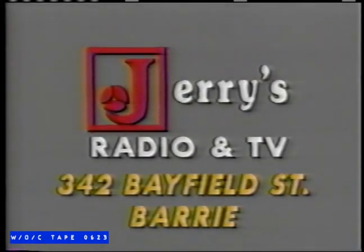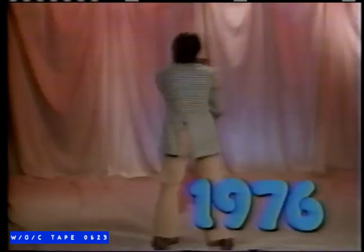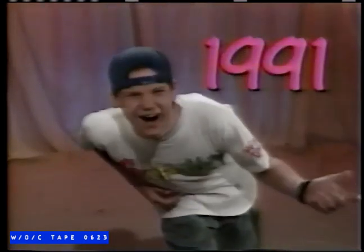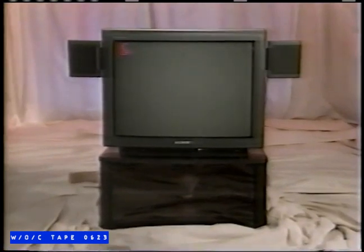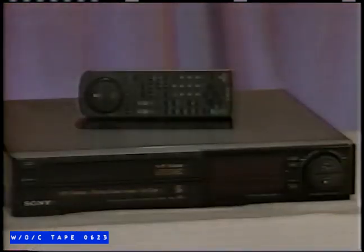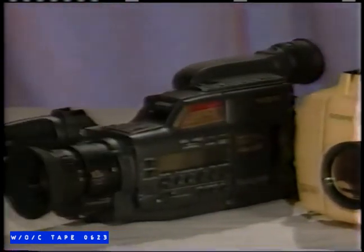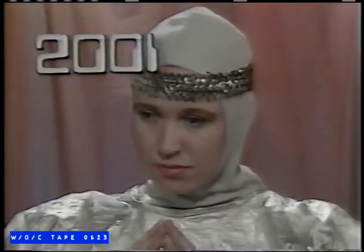Jerry's Radio and TV has been hip, groovy, boogieing now, and well, excellent, for over 30 years. Jerry's has always been at the forefront of new technology, like the Sony XBR televisions, Sony VHS VCRs, a great selection of Sony handicams. Come on into Barry's number one Sony store. Jerry's Radio and TV, Bayfield Street, Barry — a place for all time.